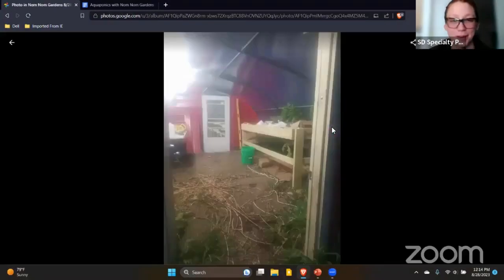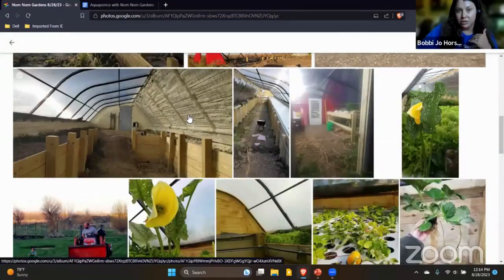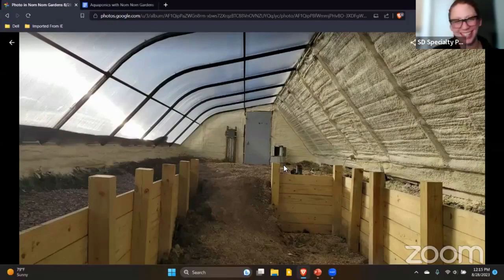Our house was also built with geothermal energy, so our heating bills are very low. Being out in the country connected to propane, geothermal is much more efficient and we save money heating and cooling our home compared to relying on propane prices. We do have electrical wires running to the greenhouse connected to our electric grid. At some point we plan to have solar panels and hopefully a mill to generate energy and get the system completely off grid — it just comes in steps.